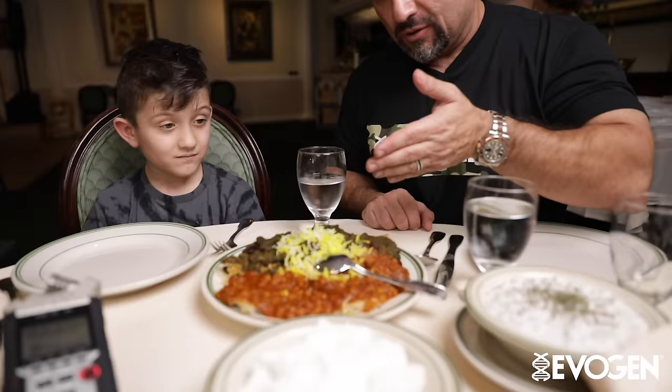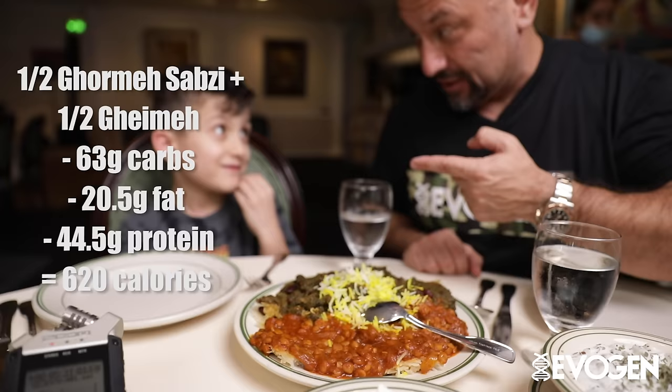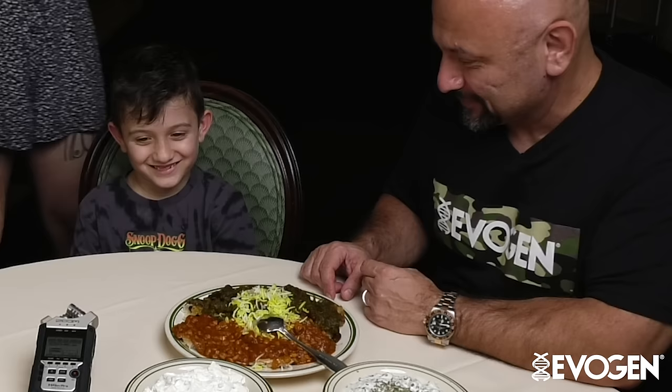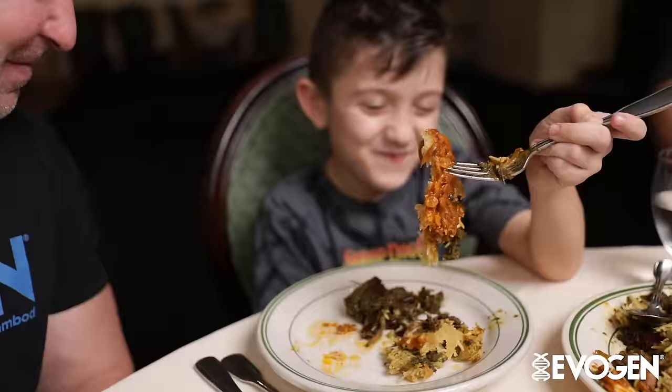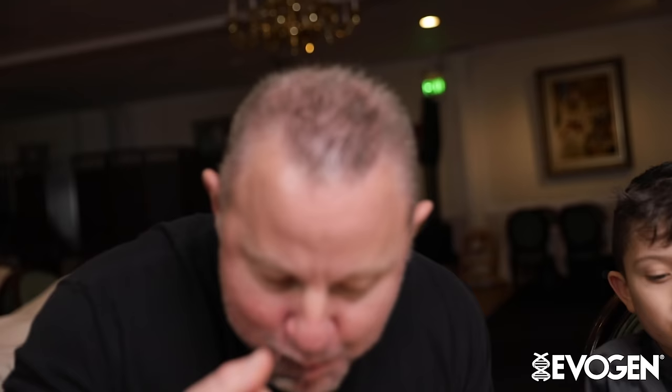We have two stews that are absolutely delicious. You have the lentil stew, and then we have warm aside. Another great thing about Persian food is it's pretty much gluten-free. Besides the bread, there's really no gluten in any of the food — because of the rice, because of the chicken, because the stews don't contain any wheat. So if you're gluten sensitive or gluten intolerant like me, it's a great option.